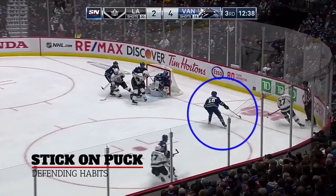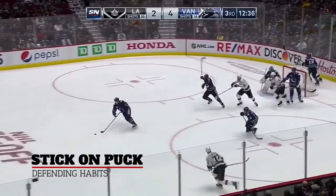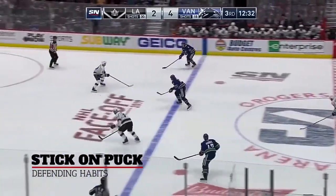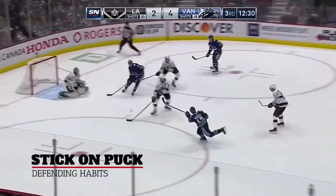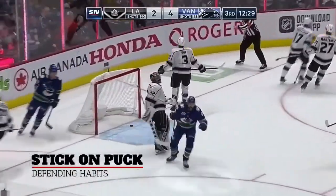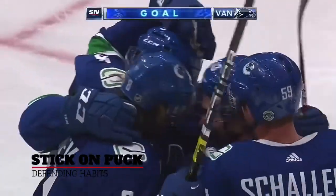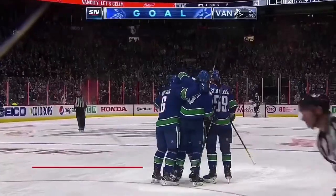So if we roll that, you're going to see his stick on puck ultimately creates a turnover, sparks the offensive transition. And as we go all the way down the other way on the three-man rush, Vancouver scores. So they get rewarded for excellent defensive skills and excellent defensive play.